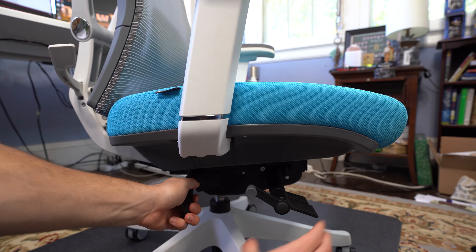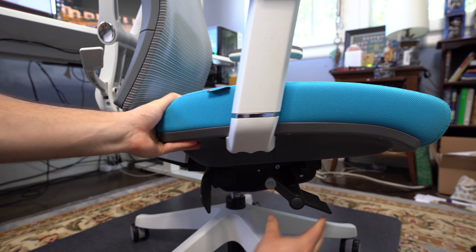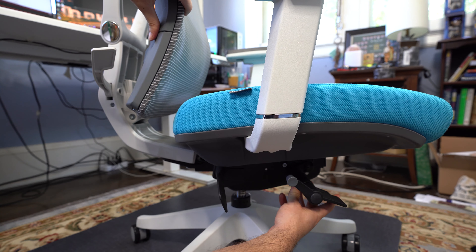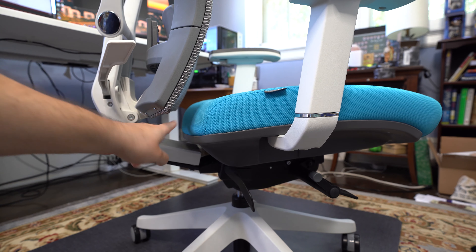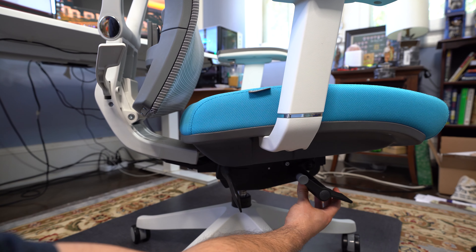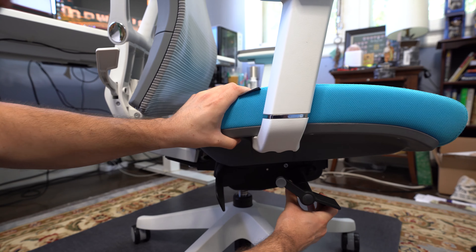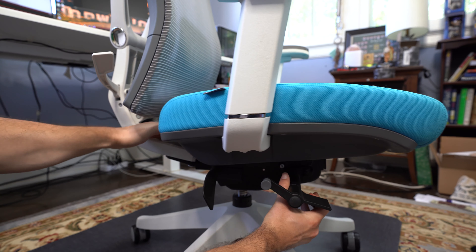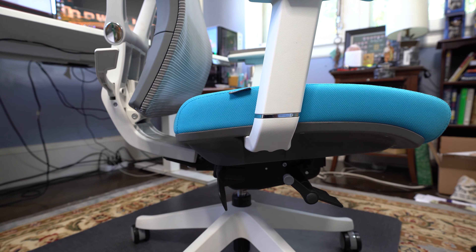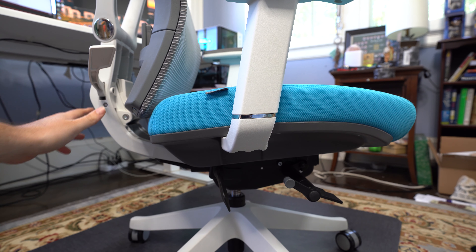The first customization is the seat depth adjustment. All you do is lift the lever underneath the chair and you're able to push the seat forward and backwards. As you can see in the video, the chair goes as far as possible from the backrest and then releases back to a close positioning. This is designed for different heights — somebody who is 6'2" versus 5'4" is going to need a different seating position for their back to align properly.